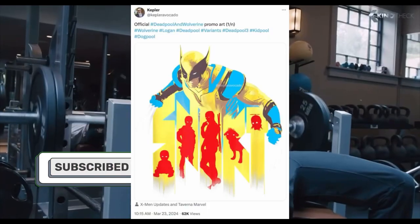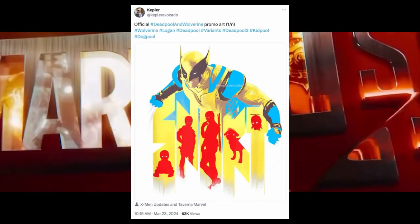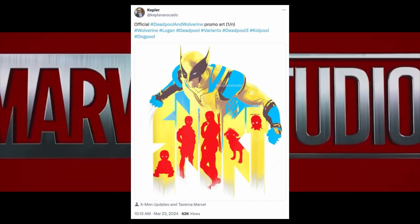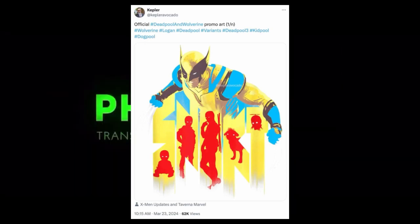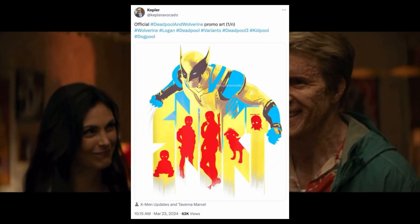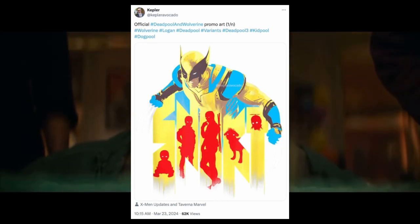Since the first official trailer for Deadpool and Wolverine — or Deadpool 3 — dropped last month, fans have been giddy speculating about what could be awaiting us when the film actually arrives in theaters on July 26th. One of the most important bits of information from the premiere teaser was that the Time Variant Authority, or the TVA, first introduced in the MCU in Loki on Disney+, would be playing a big part in the threequel, and amid those different rumors circulating about the TVA, it seems to be correct.